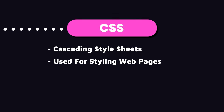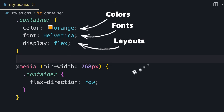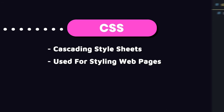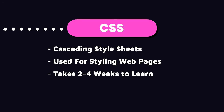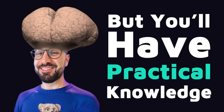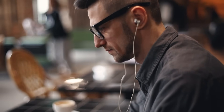The next thing you need to learn is CSS, or cascading style sheets. CSS is used for styling web pages — it allows us to control colors, fonts, layouts, and so on. It helps create responsive designs that adapt to different screen sizes. With a few hours of practice a day, you can learn the essence of CSS in two to four weeks. You won't be an expert, but you will have practical knowledge to apply in your projects. As you work on different projects, you will learn additional techniques along the way.